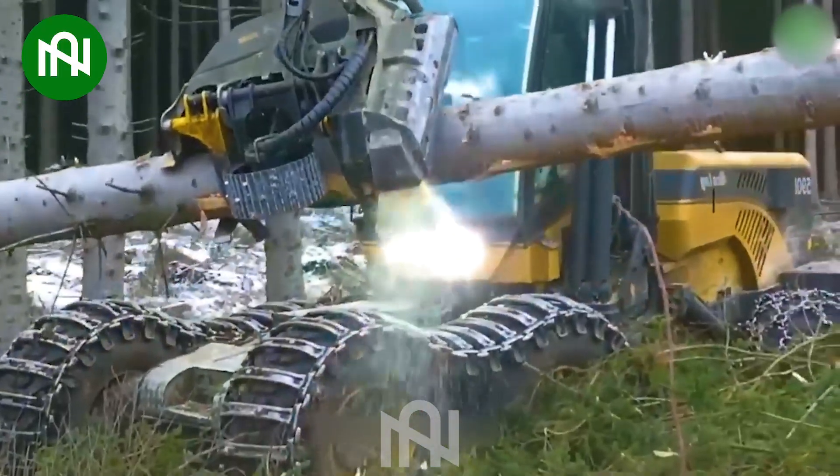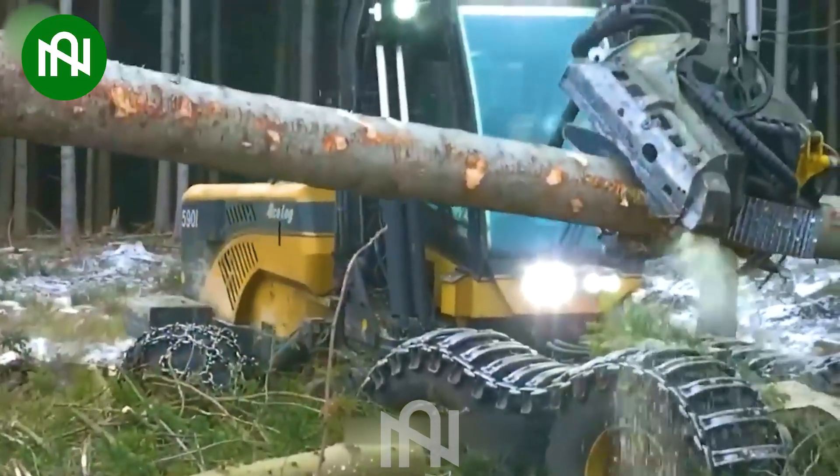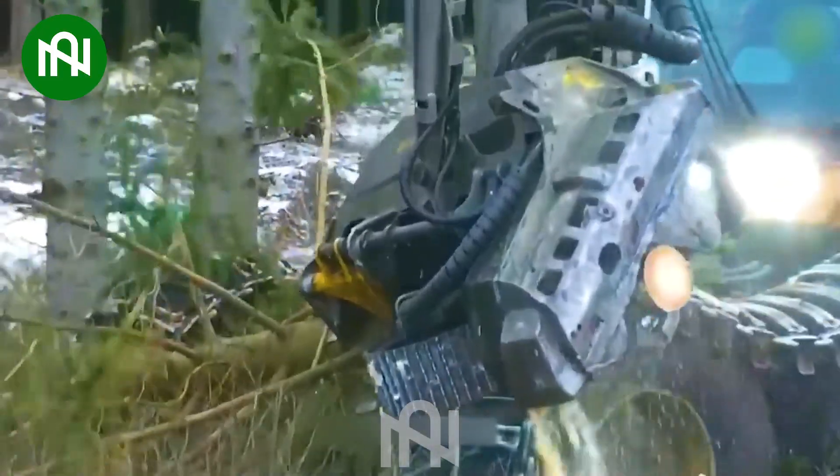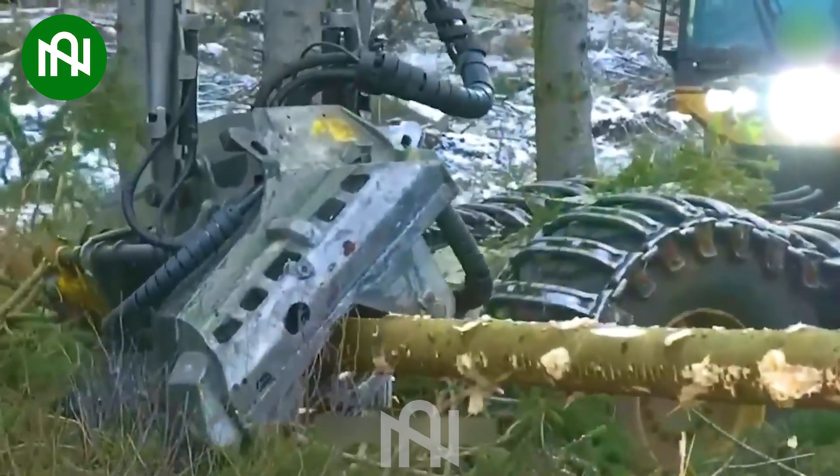The tree cutting machine efficiently fells timber, embodying modern forestry practices with its precision and speed, contributing to sustainable and effective wood harvesting.